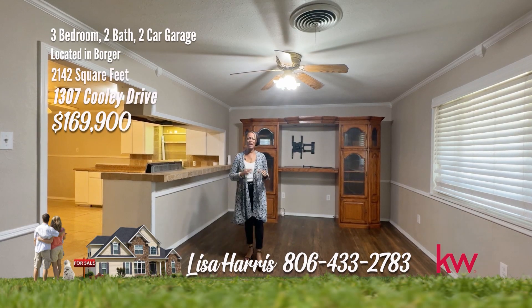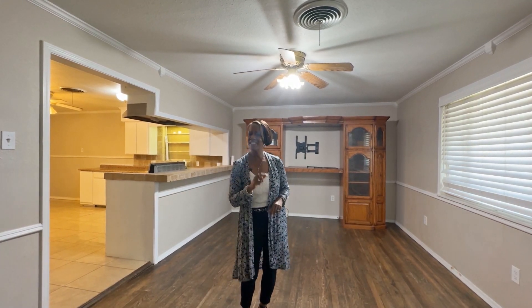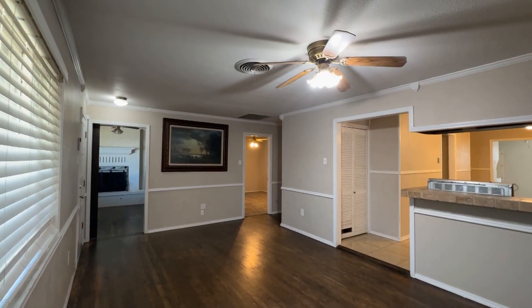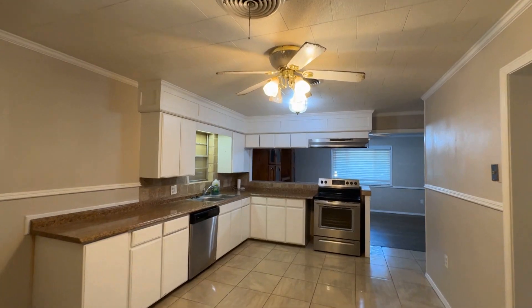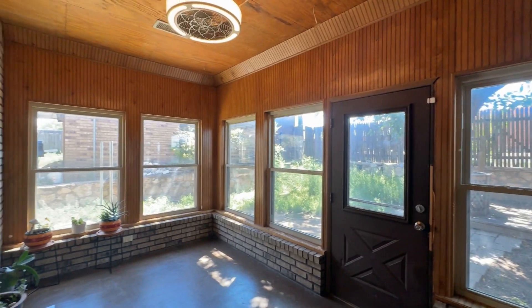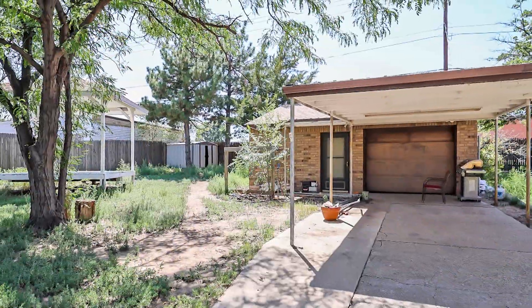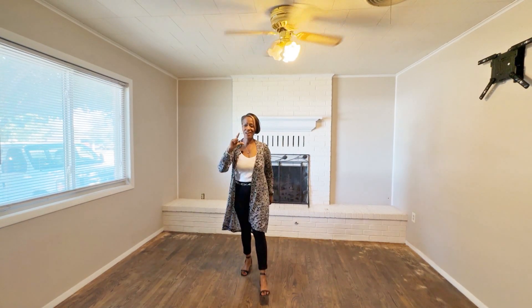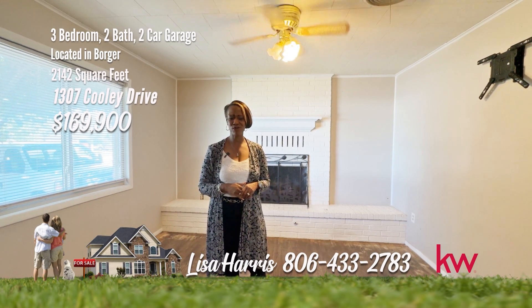It is my duty to tell you about this beauty on Cooley, and I am in Borger. Four bedrooms, two bathrooms, two living areas and a sunroom. This spacious home features over 2,100 square feet. The generous living room and eat-in kitchen with abundant cabinets and counter space is the perfect place to entertain. The home also offers an extra large utility room with space for a freezer or second refrigerator and a sink. The sunroom is the place to relax with lots of light. Situated on two lots, the property includes a covered patio, deck, a storm shelter, a dog run, and a large gazebo. Make this one yours today. For your personal tour, call me Lisa Harris at 806-433-2783.